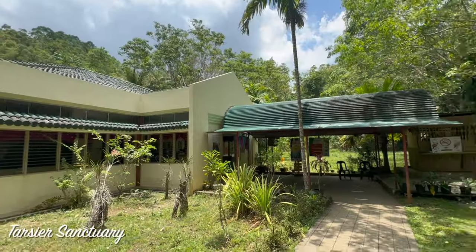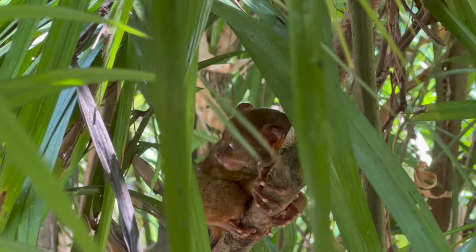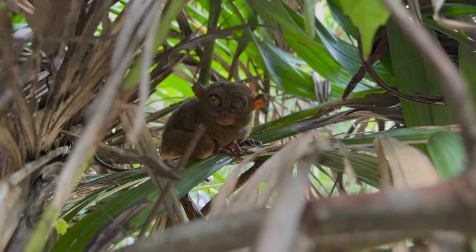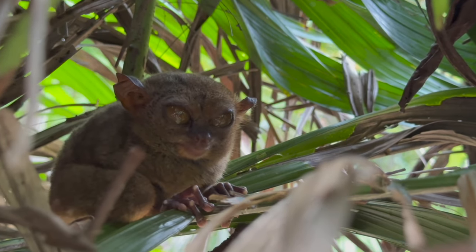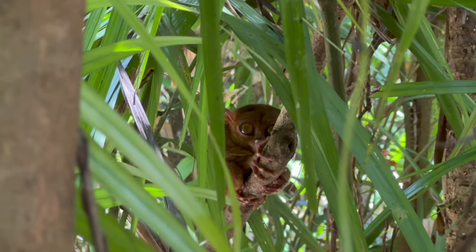We have arrived at the Tarsier sanctuary. These are one of the smallest primates in the whole world and they can only be found in Southeast Asia. We have to be super quiet because they are very sensitive to noise. Their eyes are bigger than their brains and occupy 60% of their face. They can turn their heads 360 degrees but their eyeballs can only stare still. They are active at night, so you have to be very quiet not to disturb them.